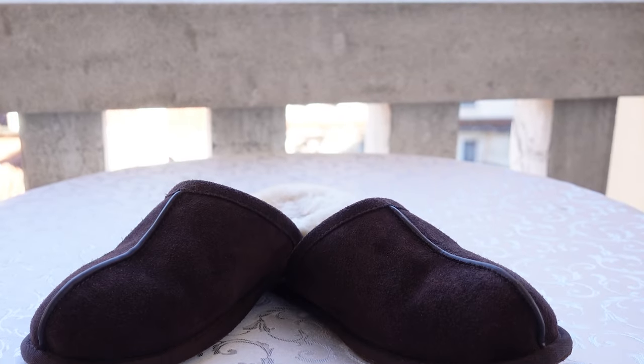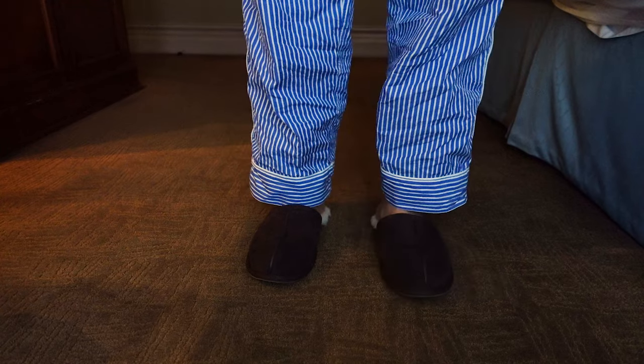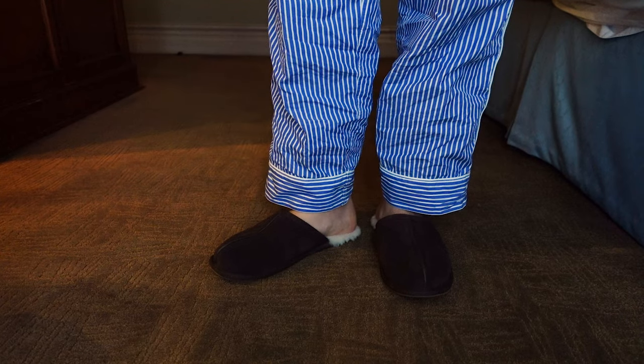These are the best, warmest, and most comfortable slippers you will own. And yes, it's from UGG.